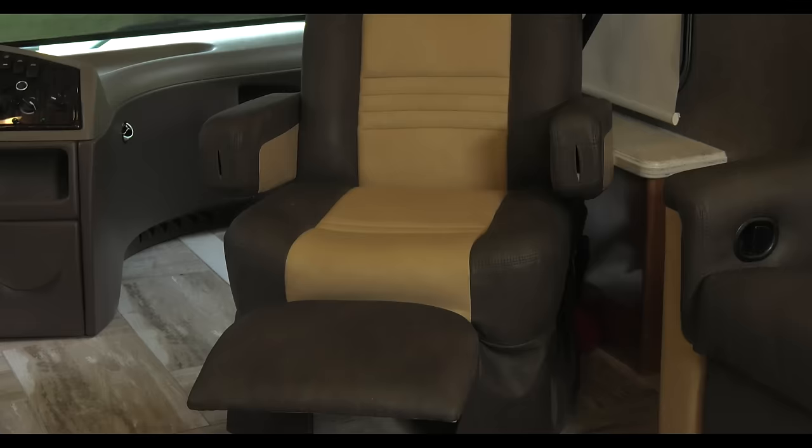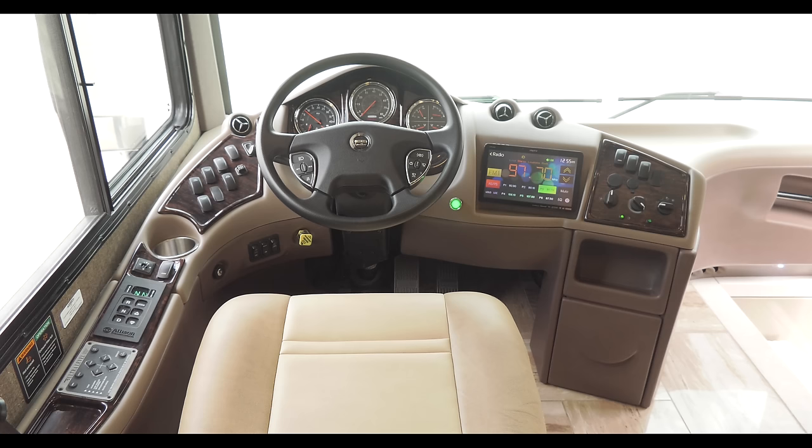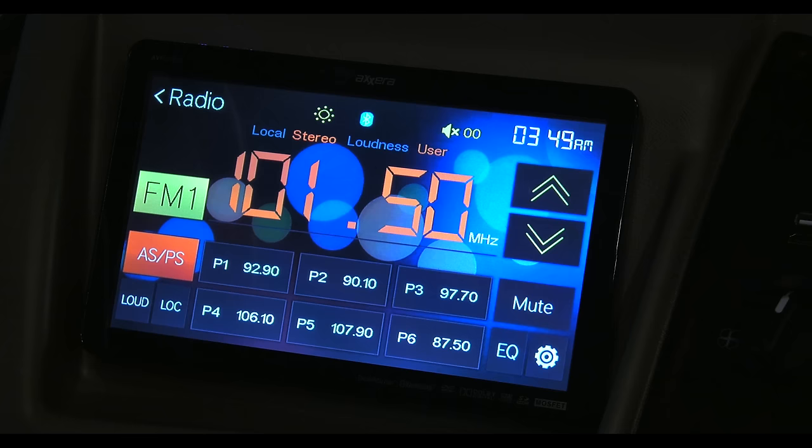With a full tank, settle in for your journey in the extremely comfortable over-padded captain's chairs. The first thing you're going to notice is the dash wraps around — you have great visibility of the road and great visibility of all the switches on the dash. All switches are labeled and within arm's reach, like the push-button start or the 10-inch touchscreen featuring entertainment options as well as your side-view and rear-view camera monitor.